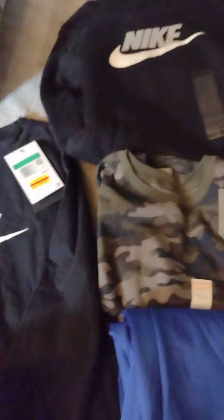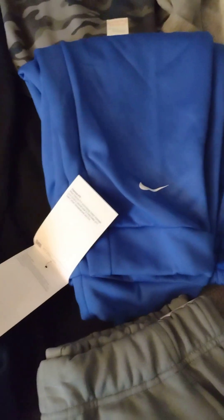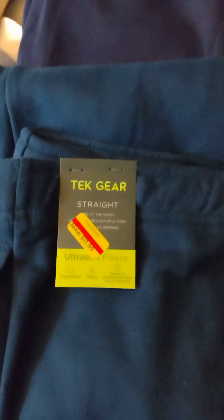I got a bunch of Nike tops for the boys. Hoodies — everything 50% off the tags you're seeing. I got some joggers. They're all $15 for these ones, and these ones were a little less. Again, 50% off all the yellow stickers in all the departments.